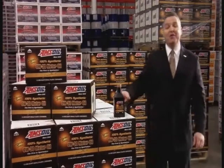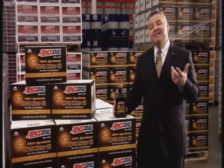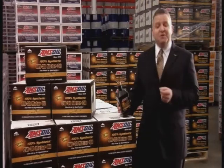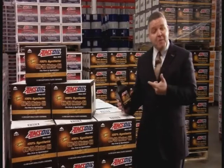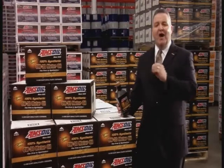Hello and welcome to another installment of the AMSOIL Information Series. I'm Rob Stenberg. In 1972, AMSOIL introduced the first synthetic motor oil to pass the service requirements of the American Petroleum Institute. Since then, virtually every lubricant manufacturer has introduced a synthetic motor oil of their own, and today synthetic motor oils are everywhere.